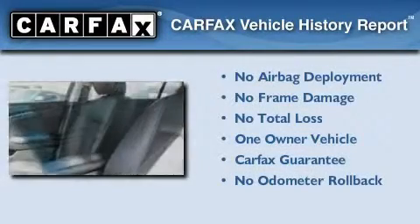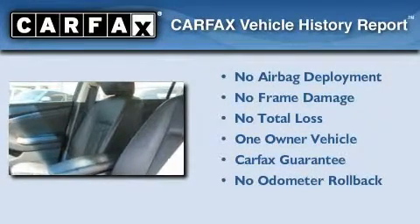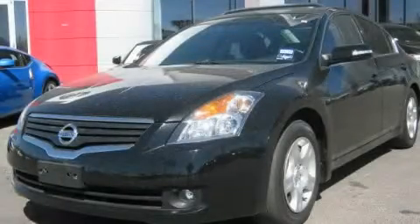This Nissan has had only one owner and it qualifies for the Carfax Buy Back Guarantee. Call or visit us right now and arrange your test drive today.